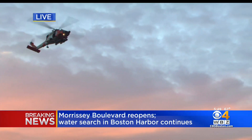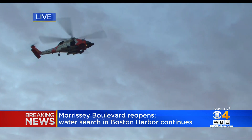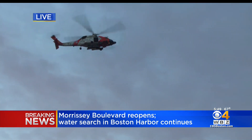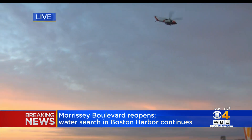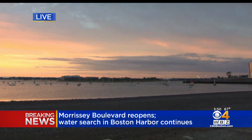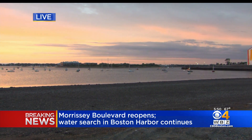We have some live pictures from the scene. A coast guard helicopter has now arrived here to assist in this search off of Morrissey Boulevard. Boston EMS has confirmed to us that they have responded to a water search in the harbor just off of Morrissey. Now the coast guard is assisting them.